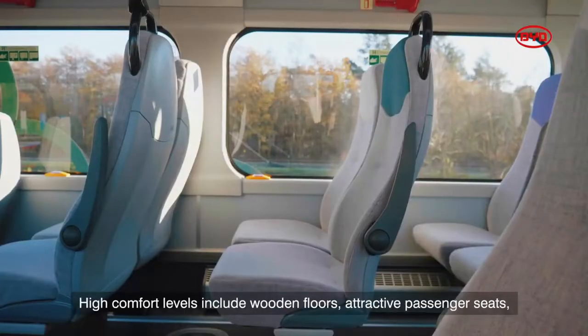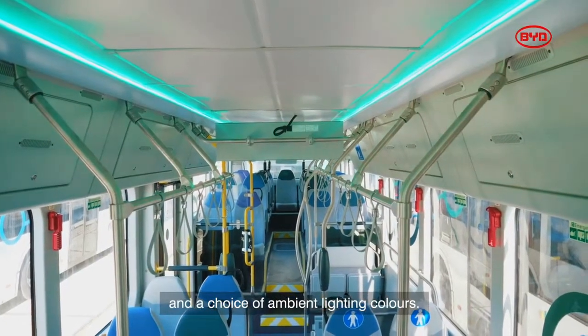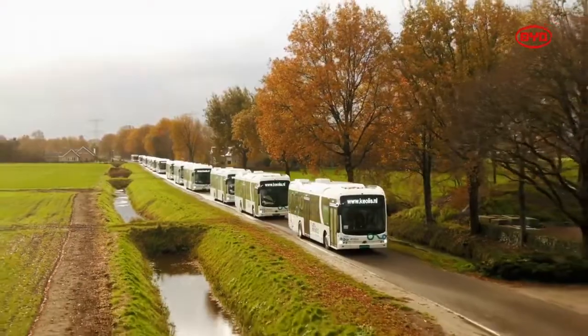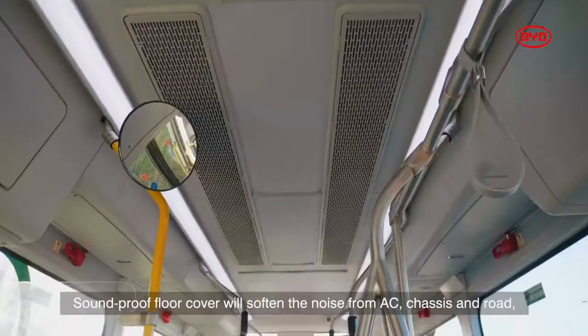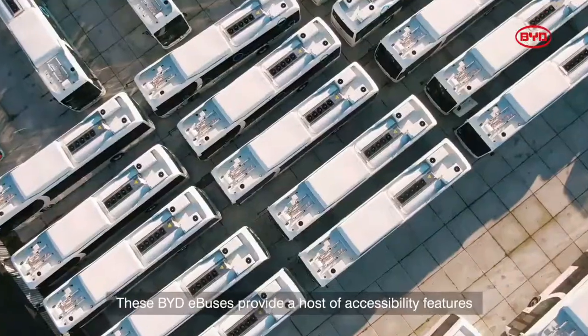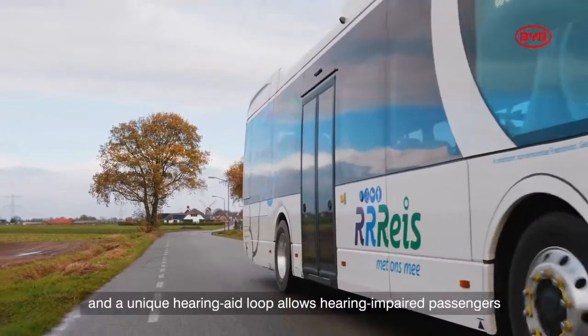I haven't talked about busing for a while. BYD has closed one of their biggest bus orders in Europe — 259 electric buses for Keolis in the Netherlands. They have various bus types, some using CCS combo DC fast chargers, a combination of 12-meter and 13-meter e-bus models, all fully electric running various routes. The 13-meter range has upgraded battery technology going into the 2021 season, providing extended range and city-to-city capability. The remaining buses will be delivered throughout 2021. Congratulations to BYD.